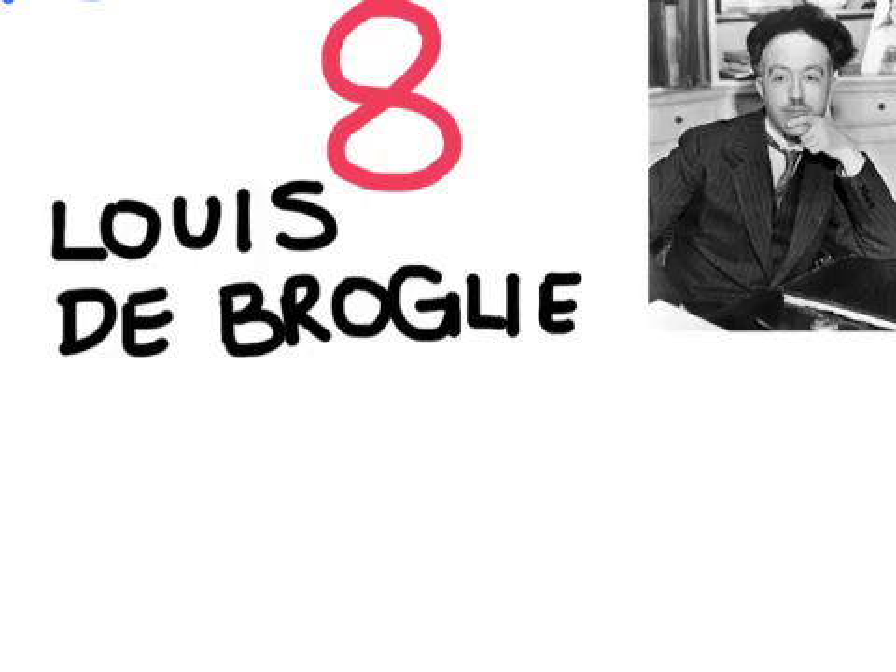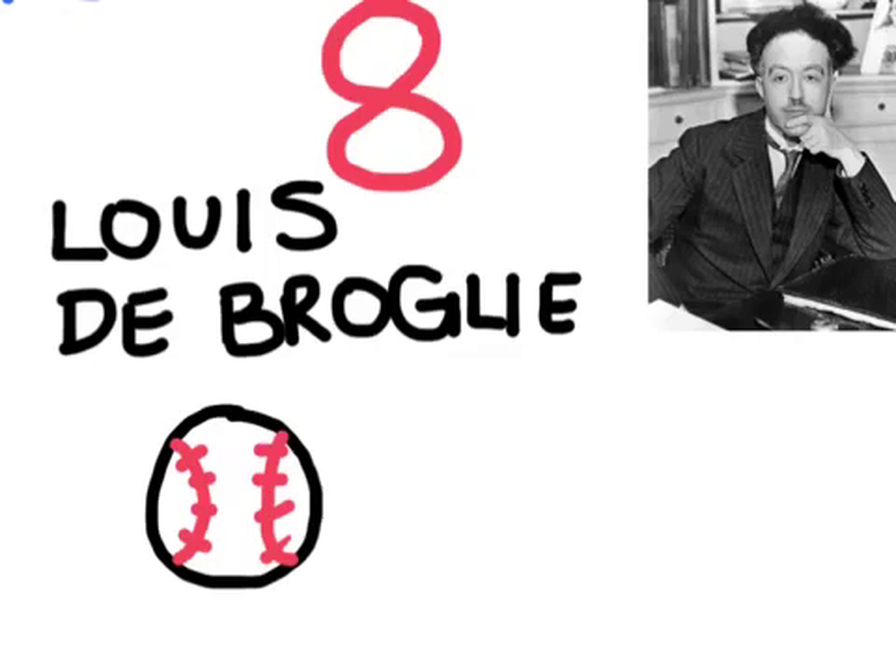Number 8 is Louis de Broglie. He was a French scientist who further developed the idea of quantum mechanics. He won a Nobel Prize for his idea called the de Broglie hypothesis, or in other words the particle-wave duality. This idea describes all matter as having the properties of both a wave and a particle. Large objects like a baseball are best described as a particle and have very little wave-like characteristics, while tiny particles like an electron are better described as a wave.